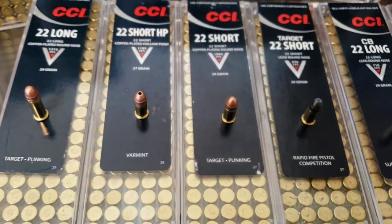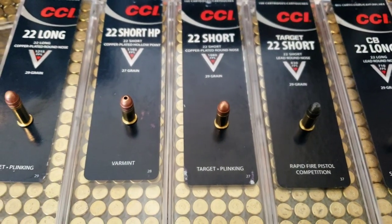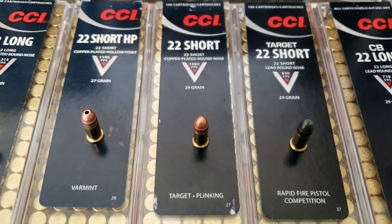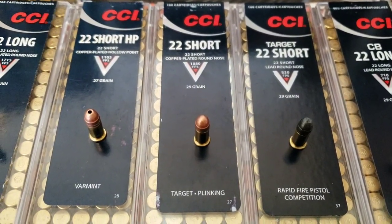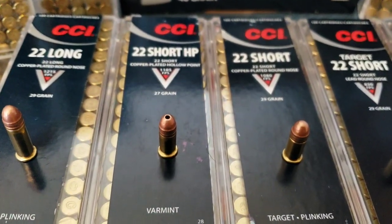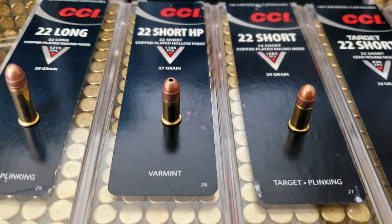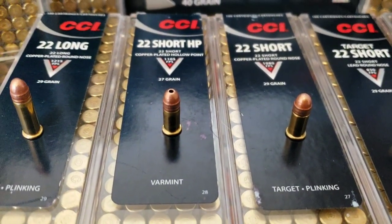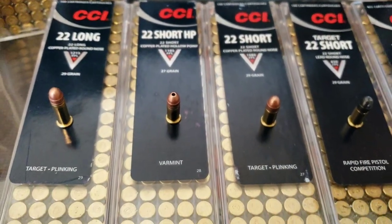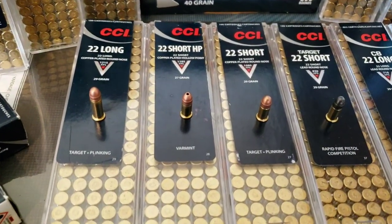I also grew up shooting these — high velocity shorts. I always used the hollow point over the round nose. You've got a 29 grain round nose at 1,080 feet per second, and then the hollow point version is a little lighter at 27 grains, so you get a little faster — 1,105 feet per second. I used to use those things for anything inside 100 yards. They shoot really well, hit squirrels really hard. Those are hard to find — first time I've had any in my hands in like 10 years or more.